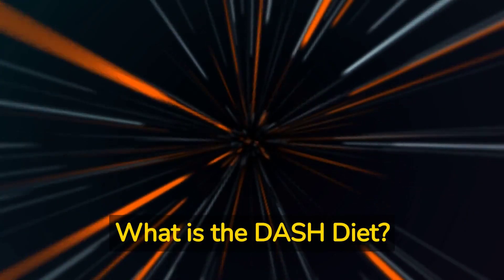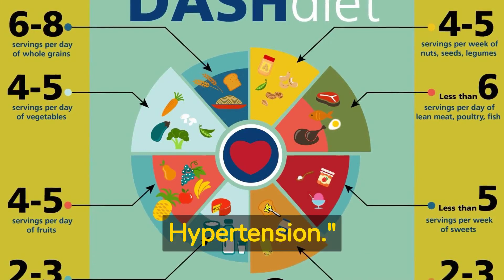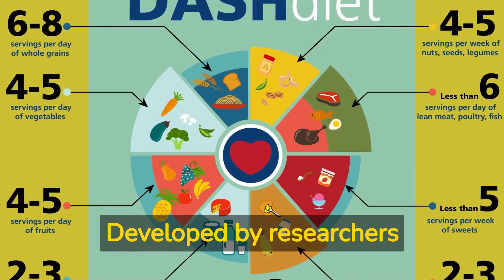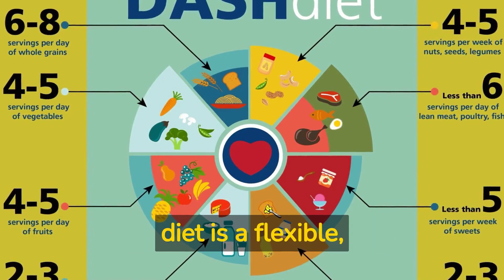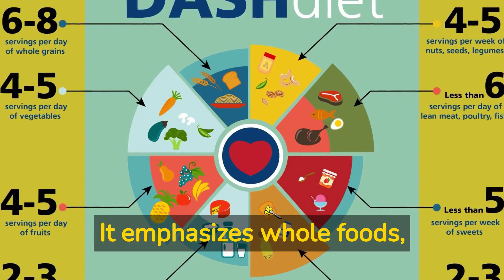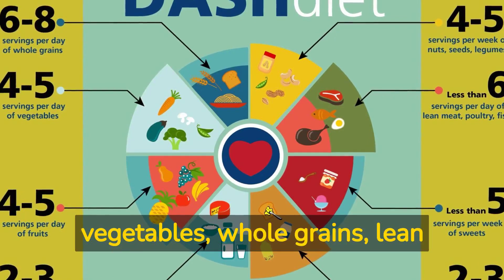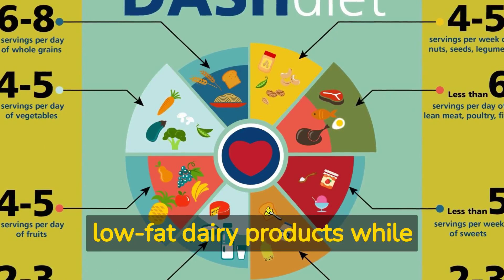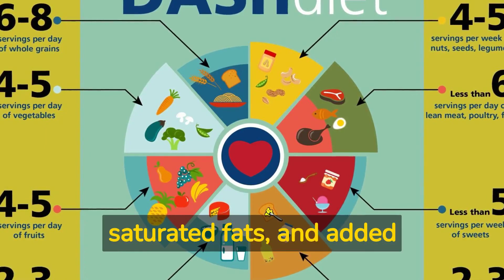What is the DASH diet? DASH stands for Dietary Approaches to Stop Hypertension. Developed by researchers at the National Institutes of Health (NIH), the DASH diet is a flexible, balanced, and heart-healthy eating plan. It emphasizes whole foods, such as fruits, vegetables, whole grains, lean proteins, and low-fat dairy products, while minimizing sodium, saturated fats, and added sugars.